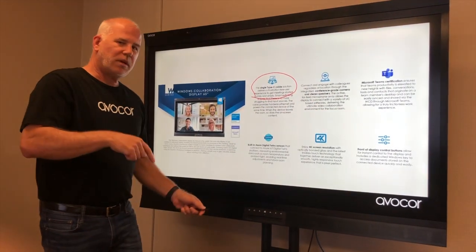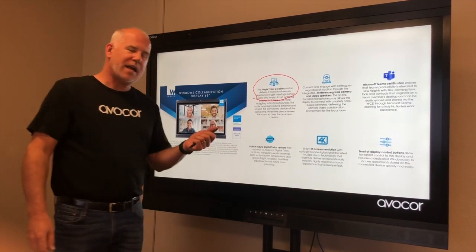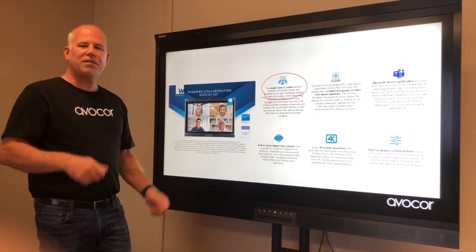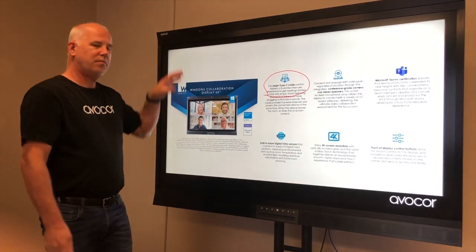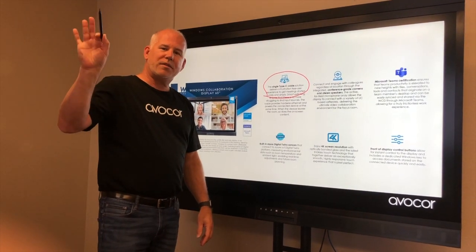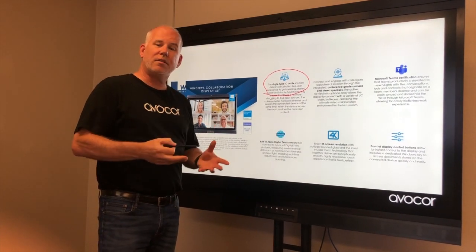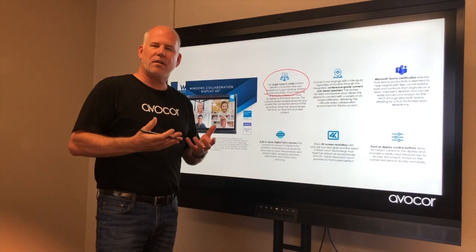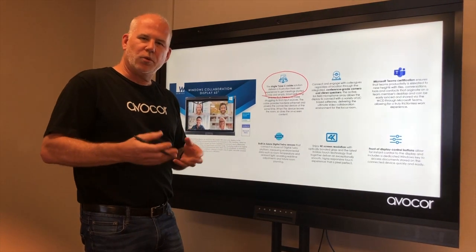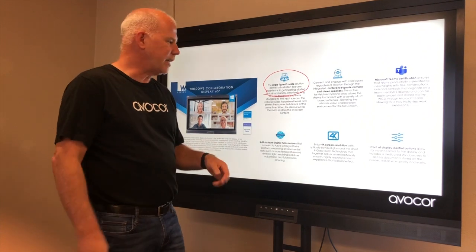We'll talk more about Teams certification and what it actually means. We also have Azure certification, which allows us to send sensor information collected by the WCD up to Azure. Workspace Intelligence takes that data and creates information that facilities managers can use to understand what's going on in rooms — number of rooms being utilized, when they're being utilized, temperature, things like that.